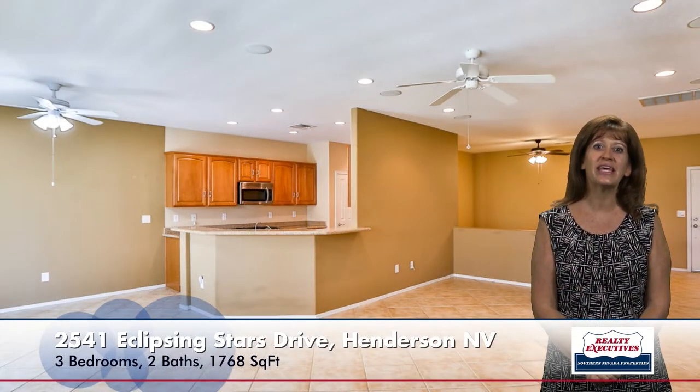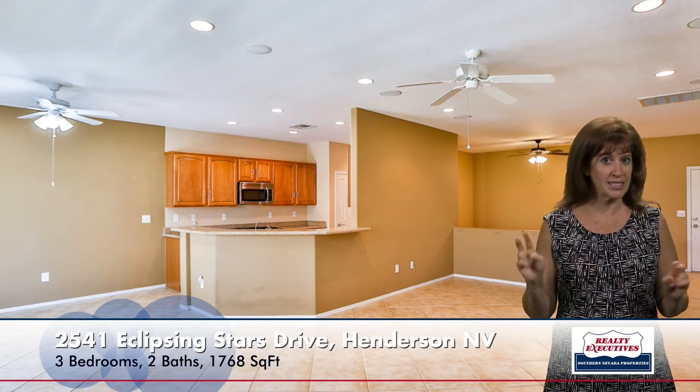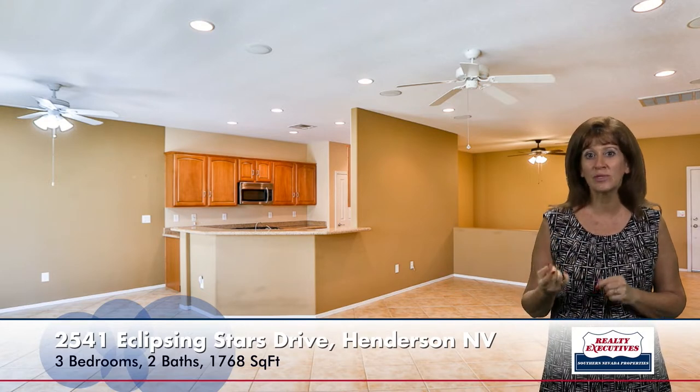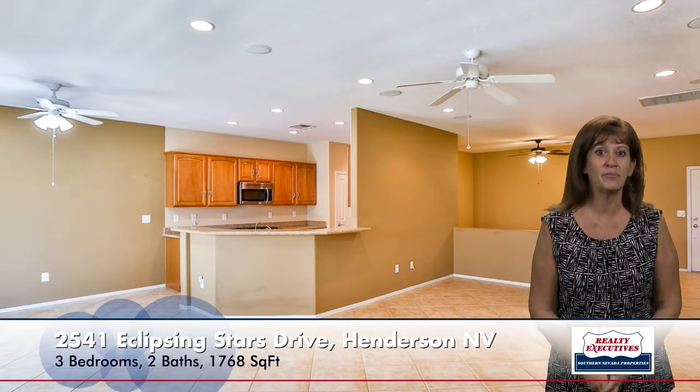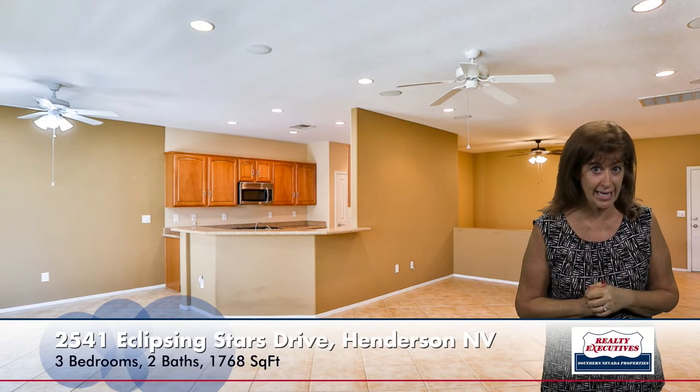Here I'm in the great room. It's a very open concept. You can see tile on diagonal, and this is throughout the house except for the main bedroom and one of the secondary bedrooms. This room has surround sound with speakers and a ceiling fan, lots of recessed lighting, and beyond the pony wall over there is where the formal dining area is. It's a very large, full-size formal dining area.